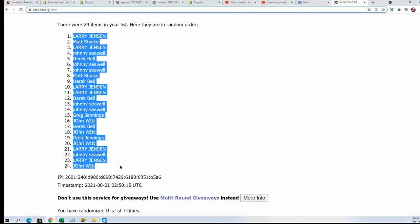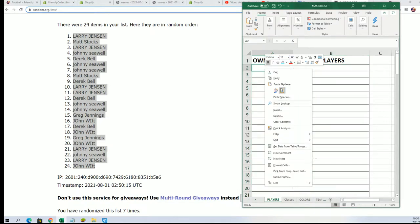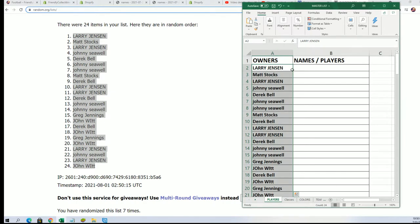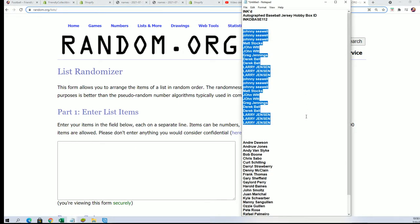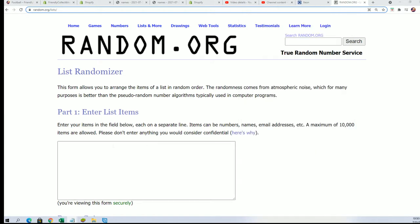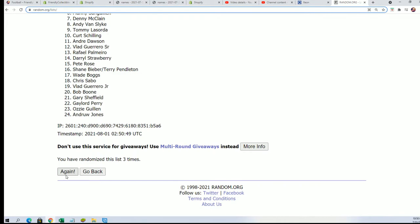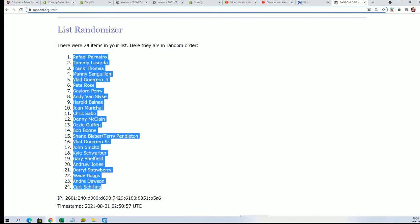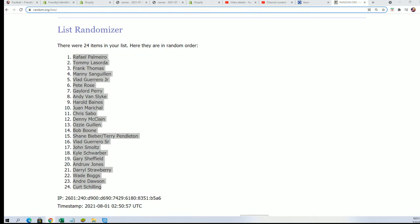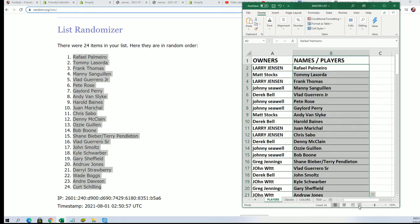The first list is finished going through. Let's take a look at everybody's players. Good luck with Vlad Jr., Derek.